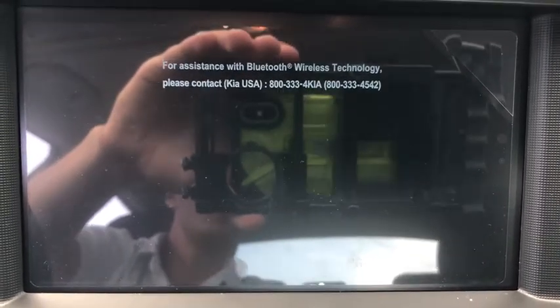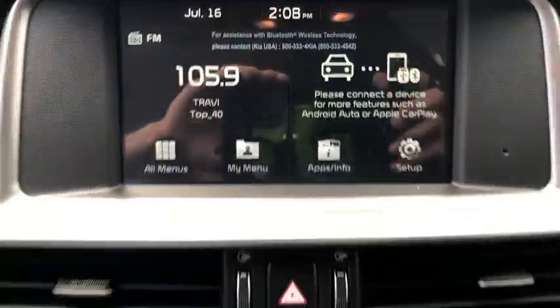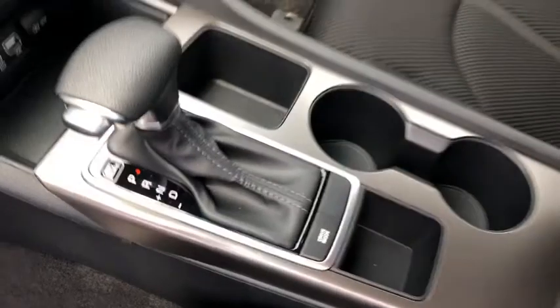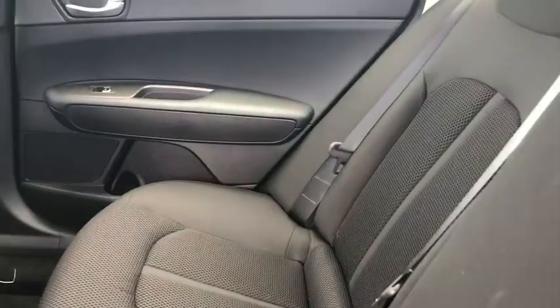Bluetooth, power steering, adjustable steering wheel, aluminum wheels, hard disk drive media storage, four-wheel disc brakes, cruise control, front wheel drive, rear defrost, AM-FM stereo radio, child safety locks, trip computer.